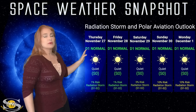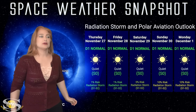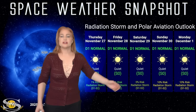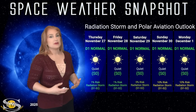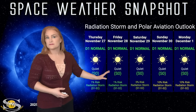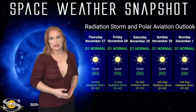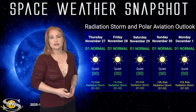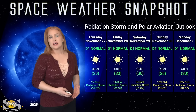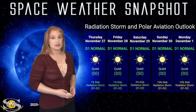Now the radiation storm and polar aviation outlook — everything is in the green this week. We are sitting at the D1 normal range for aviators at flight level 360, and also the S0 quiet range for everyone else. But that could change very quickly as these regions rotate into Earth view — they did give us lots of radiation storms. Expect this forecast, as we move into Monday of next week, to change pretty dramatically. If you're a frequent flyer, be sure to watch those ICAO advisories, especially near dawn and dusk.